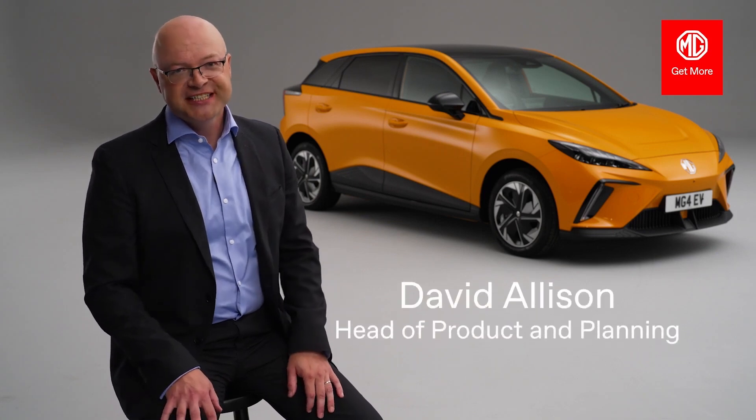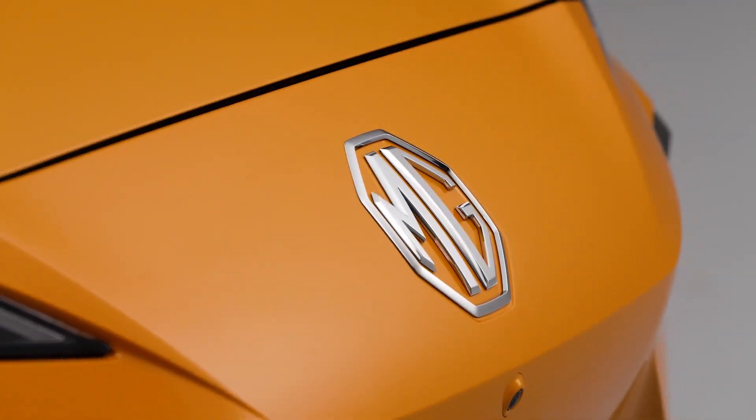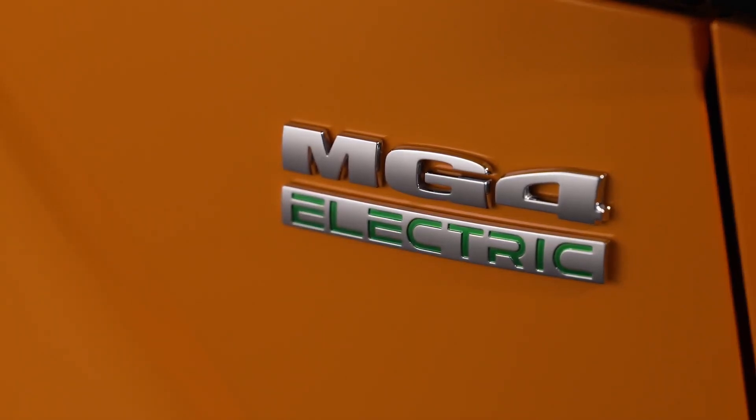Hello, my name is David Allison and I head up product and planning here at MG UK. We're here today to take a closer look at the brand new all-electric MG4 EV.